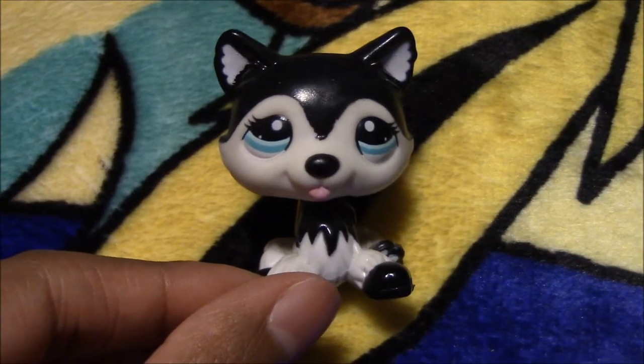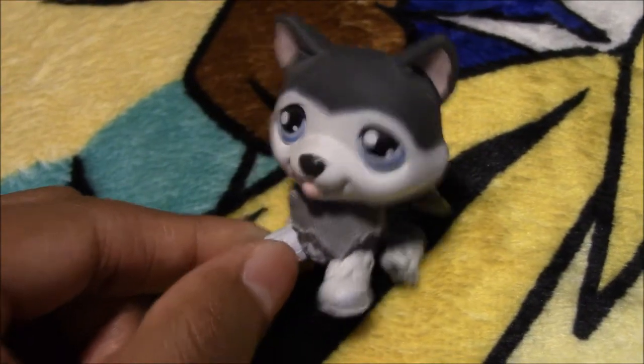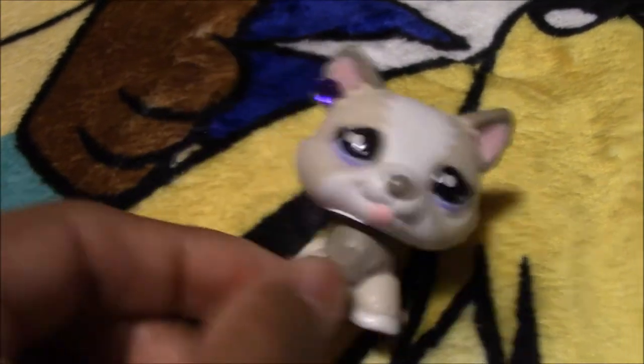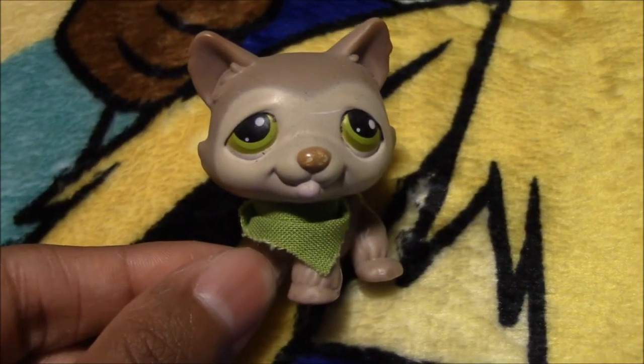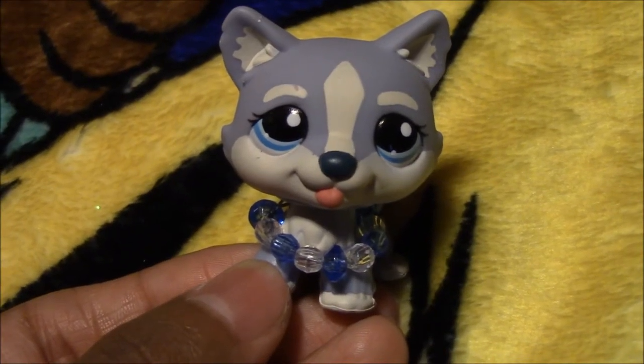Next we have this other LPS Husky and her name is Ami. We have another LPS Husky and his name is Shiro. Next we have this other LPS Husky and her name is Naomi. Next we have this other LPS Husky and her name is Violet. Then we have another LPS Husky and his name is Matt. And here we have another LPS Husky and her name is Tala.